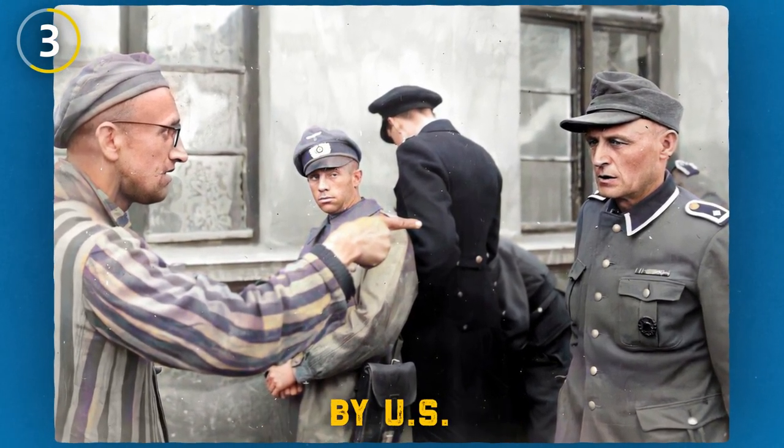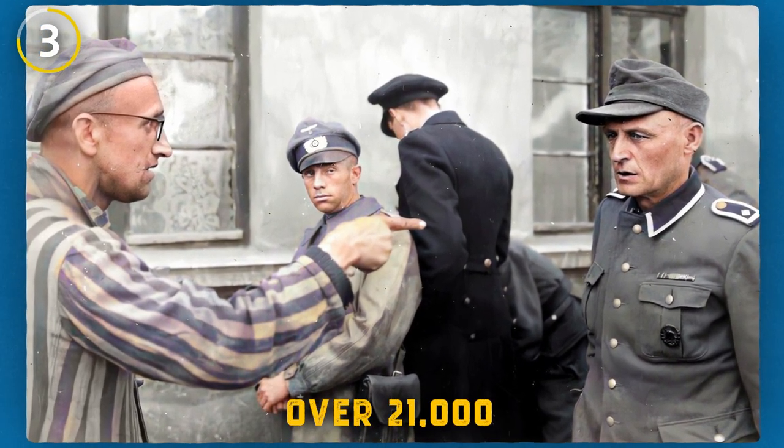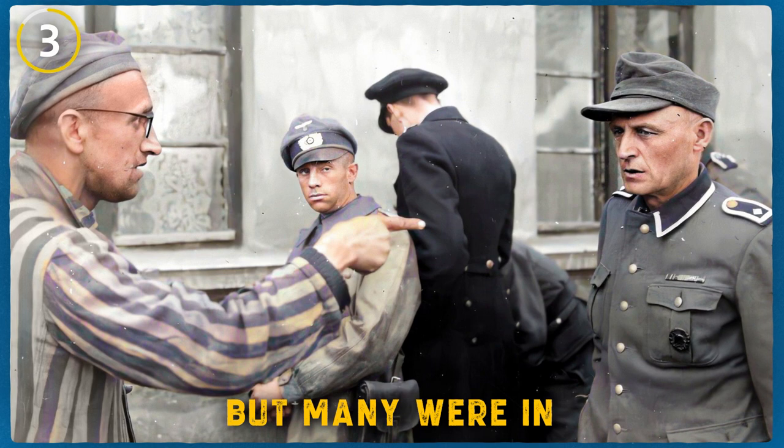When the camp was liberated by U.S. troops in April 1945, they discovered over 21,000 survivors, but many were in poor health due to the harsh conditions and treatment.